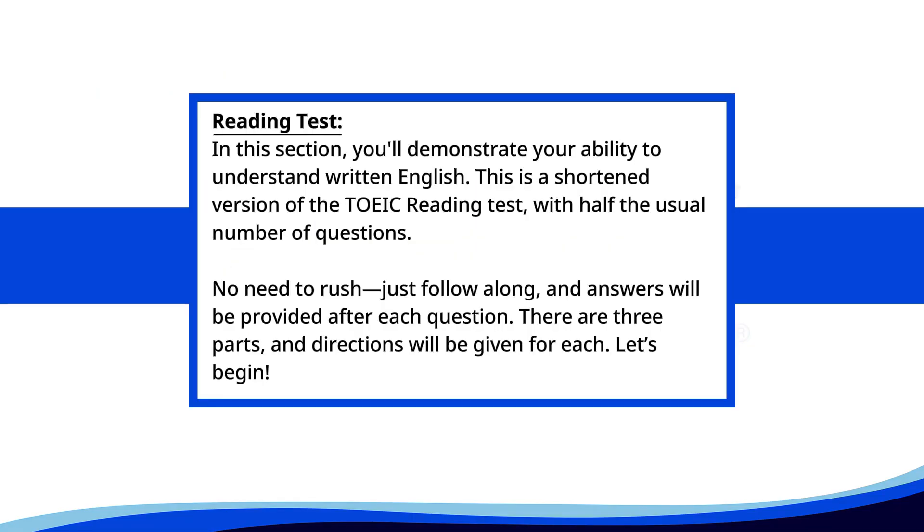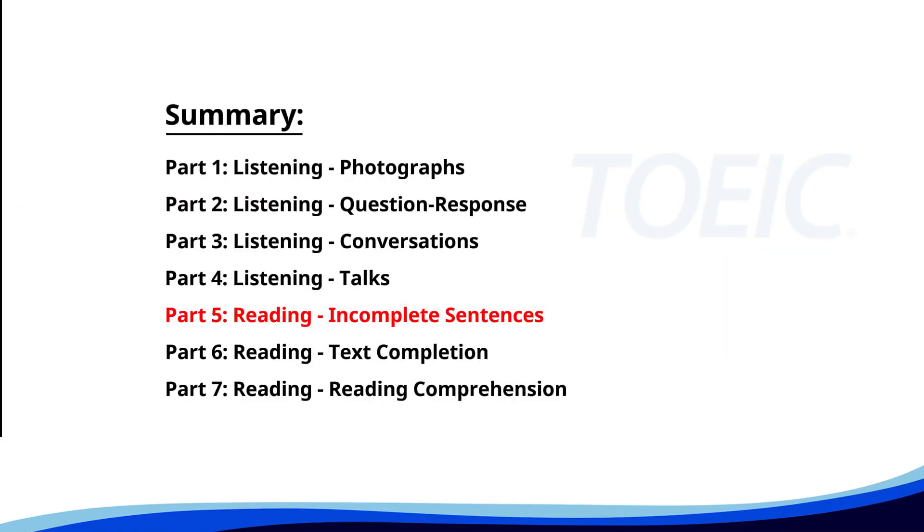Reading test. In this section, you'll demonstrate your ability to understand written English. This is a shortened version of the TOEIC reading test with half the usual number of questions. No need to rush, just follow along. Answers will be provided after each question. There are three parts and directions will be given for each. Let's begin.